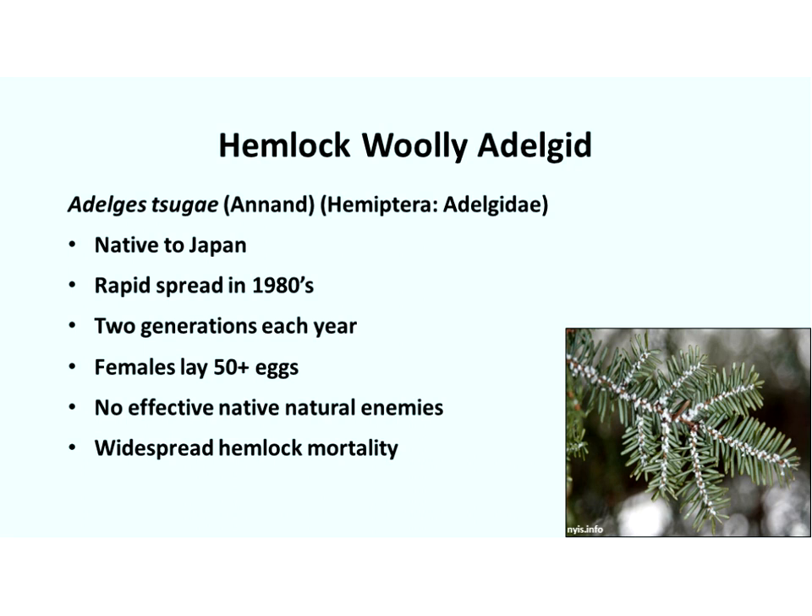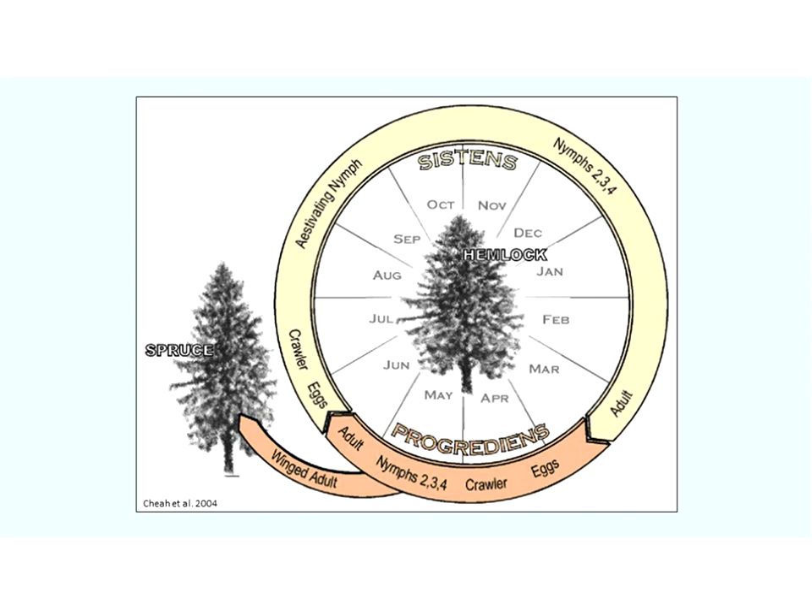In the south specifically, we don't get the winter kill like areas further north get. Our temperatures just don't get low enough to really put a dent in those populations. So HWA is a quicker type of issue here, where trees take less time to die because they don't get a break. That's part of the particular challenges we face in the south.